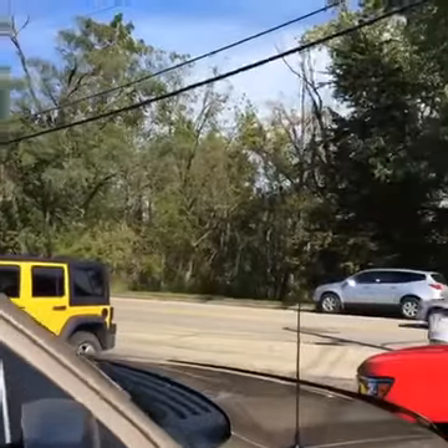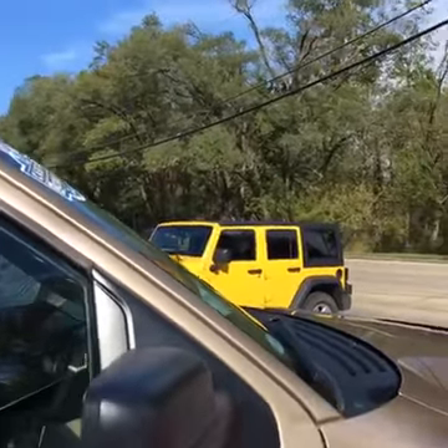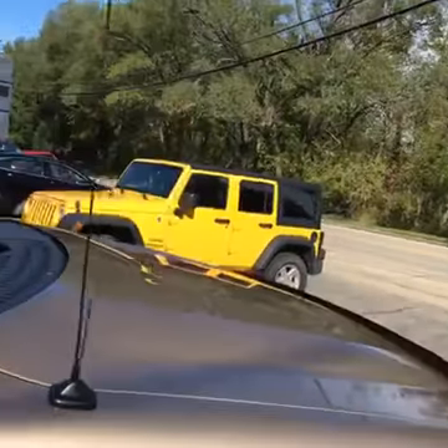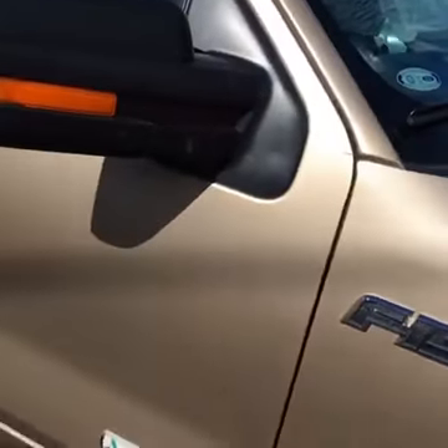Hi friends, it's Linda here from J.H. Barkau & Sons in Cedarville, Illinois, and we have got a beautiful Ford F-150 for Ford Friday.